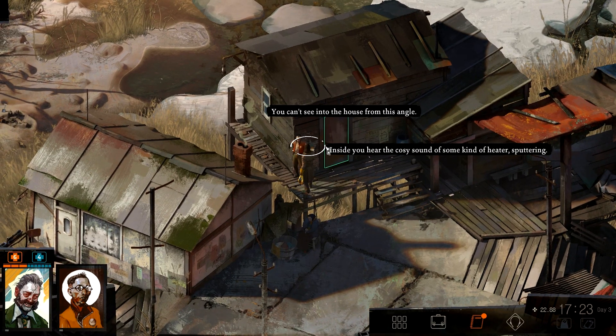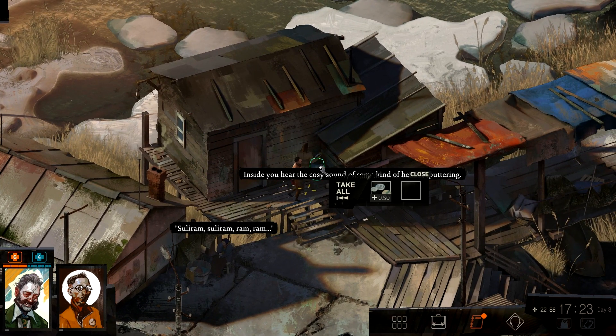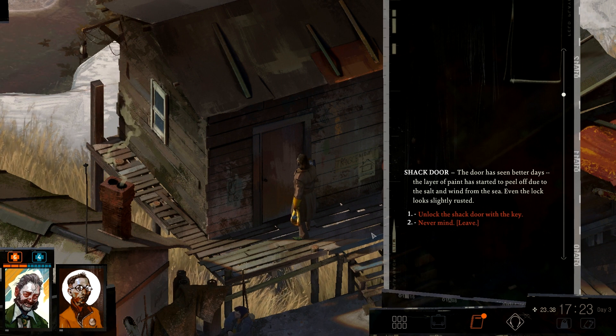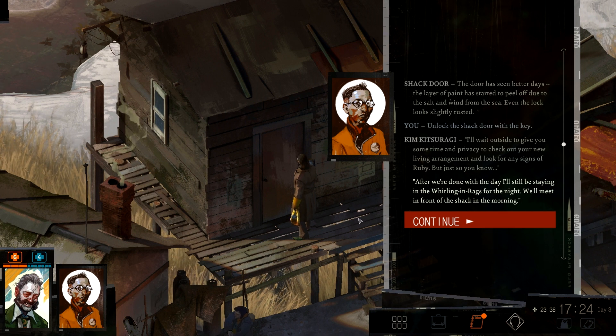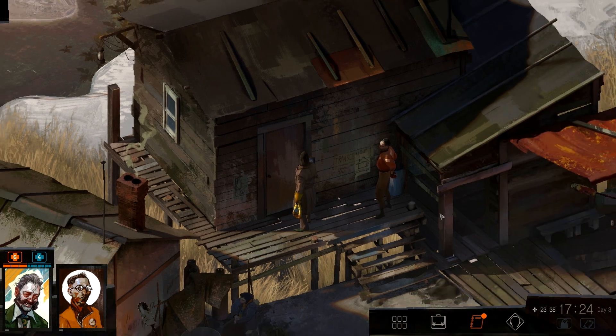You can see into the house from this angle. Inside, you hear the ghost of some kind of heater sputtering. Money — money is good. The shack door — the door has seen better days. The layer of paint has started to peel off due to the salt and wind from the sea. Even the lock looks slightly rusted. Unlock the shack door with the key. 'I'll wait outside to give you some time and privacy to check out your new living arrangements and look for any signs of Rupi. Just so you know — after we're done with the day, I'll still be staying in the Whirling-in-Rags for the night. We'll meet in front of the shack in the morning, of course.' The key turns with a satisfying click. You can enter the shack now.